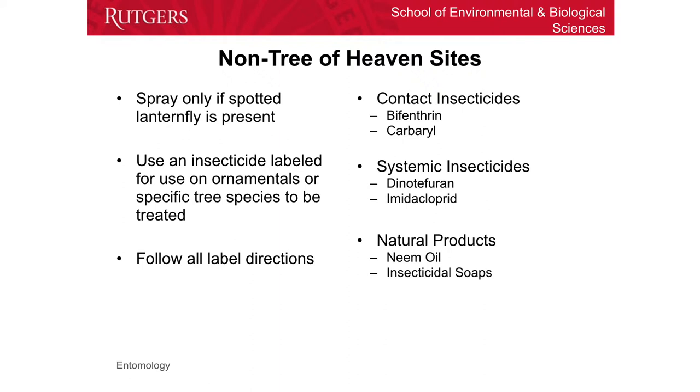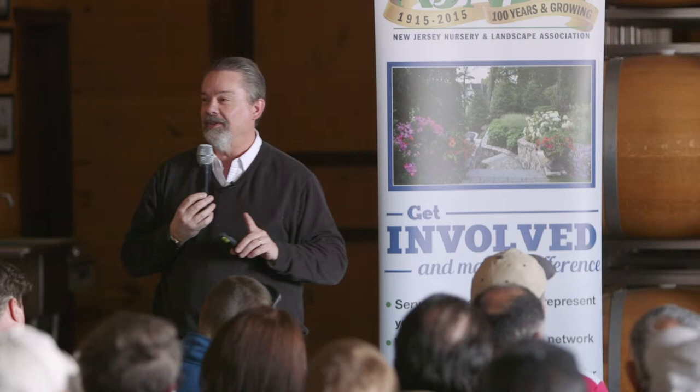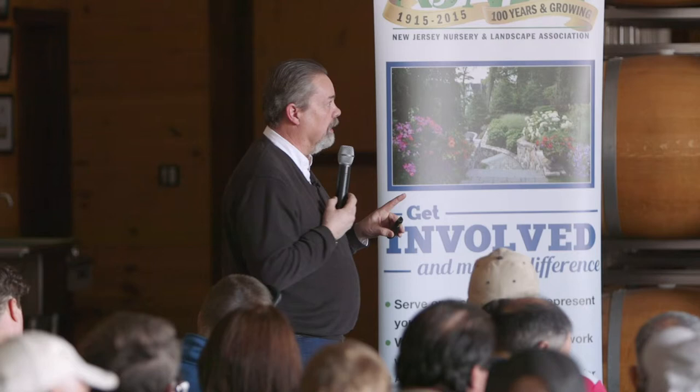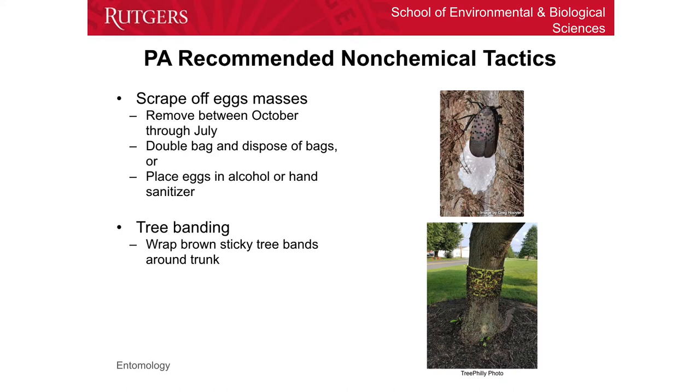For contact materials, bifenthrin is one of the things the Department of Ag in Pennsylvania is recommending, and carbaryl — or Sevin — is the other material they are recommending. In terms of systemics, dinotefuran and imidacloprid are the two materials. We always need an option for people that can't spray — we do have organic vineyards — so neem oil is something that can be used, and insecticidal soaps are something that can be used, but they're going to have to be OMRI certified.